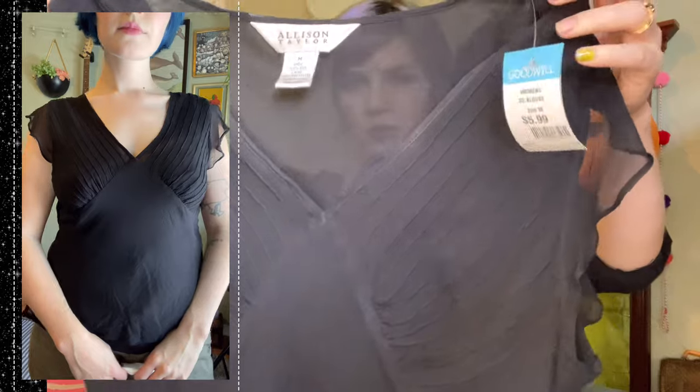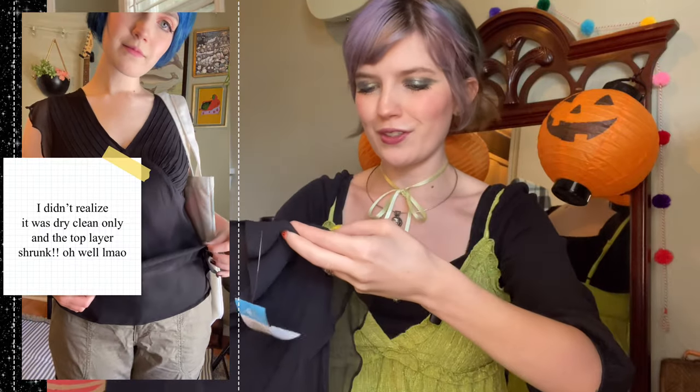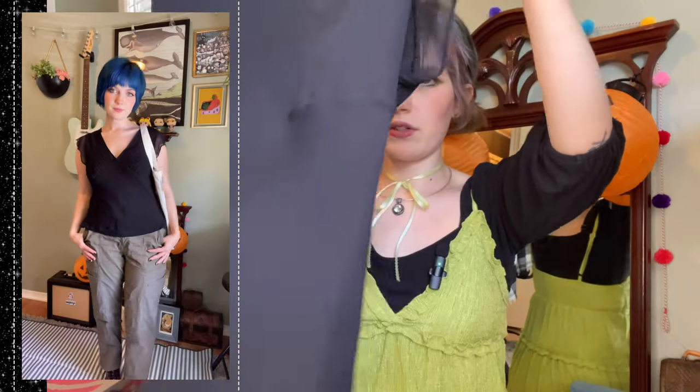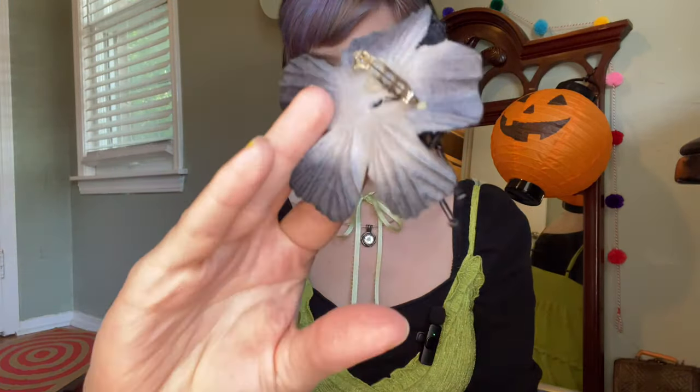Our next piece is a top from a brand called Allison Taylor — also $5.99. It's a really simple basic piece, but it's high quality with pretty fabric, nice details, and great construction. The black is much more solid in person than it's showing on camera. It has nice construction in the back as well, and the bottom has a really cute frilly detail that matches the sleeves. What originally drew my attention was this DIY flower detail in the middle, but it's very clearly someone's DIY — the flower placements are not aligned, and neither is the back of the pin.